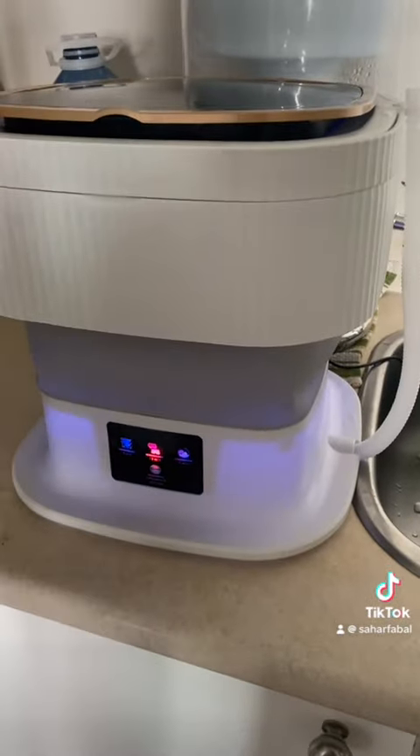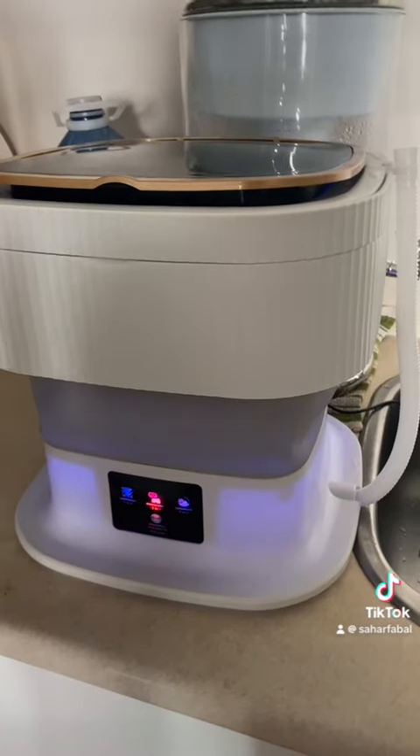Right now it is running in the spin and rinse cycle. In the apartment context, laundry bills can really add up, so this is going to be an attempt at reducing that.